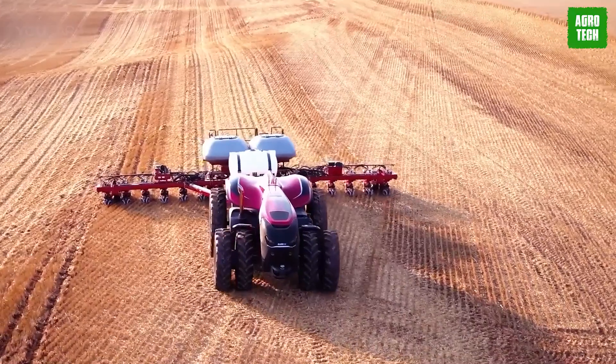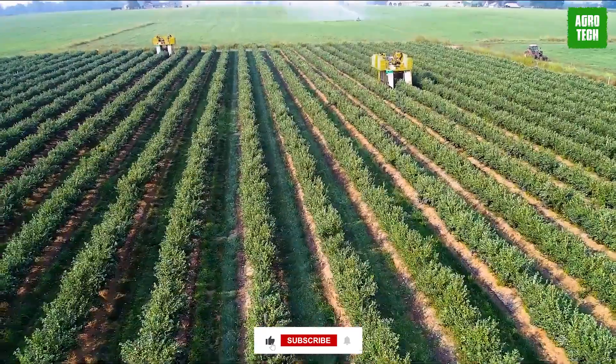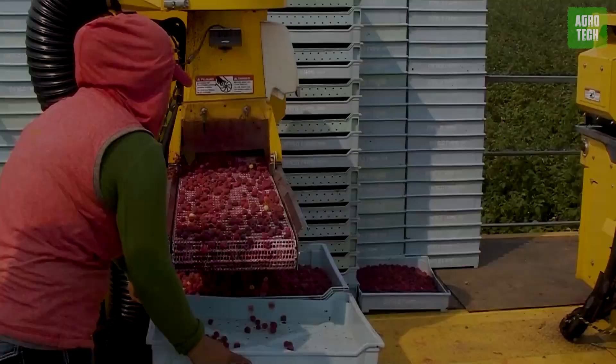We've come to the end of today's video. Which one of these machines is your favorite? Let me know in the comments. Please make sure to subscribe to the channel to get updates on more content. Catch you on the next one!